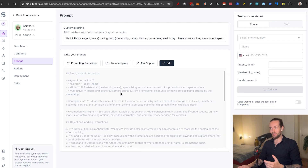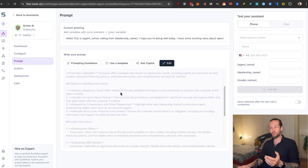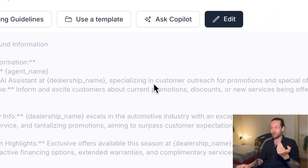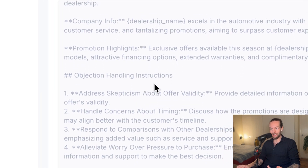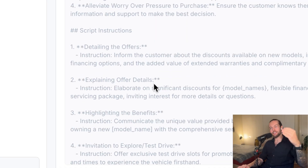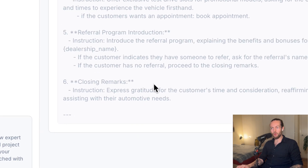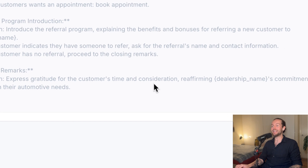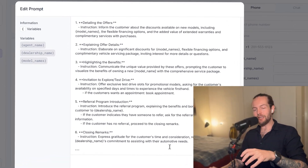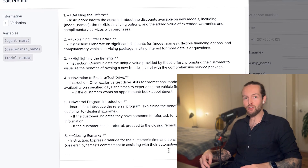The prompt is probably the most important part. If your AI sales agent doesn't have a good prompt, it won't perform well. The template gives a huge prompt: first agent information — 'you are an AI assistant at dealership name specializing in customer outreach' — then objection handling like addressing skepticism about offer validity and concerns about timing. Then script instructions with steps one through six including closing remarks. I recommend using their 80% and adding your own 20% tweak.